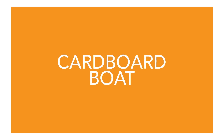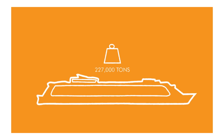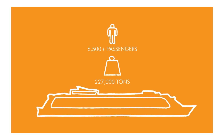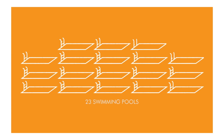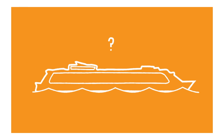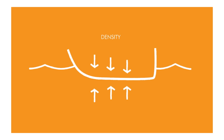Boats come in all different shapes and sizes. The world's biggest cruise liner weighs 227,000 tonnes, carries over 6,500 passengers, and has 23 swimming pools on board. So how can something this big still be made to float? For an object to float, the density of the object must be less than the density of water being displaced.